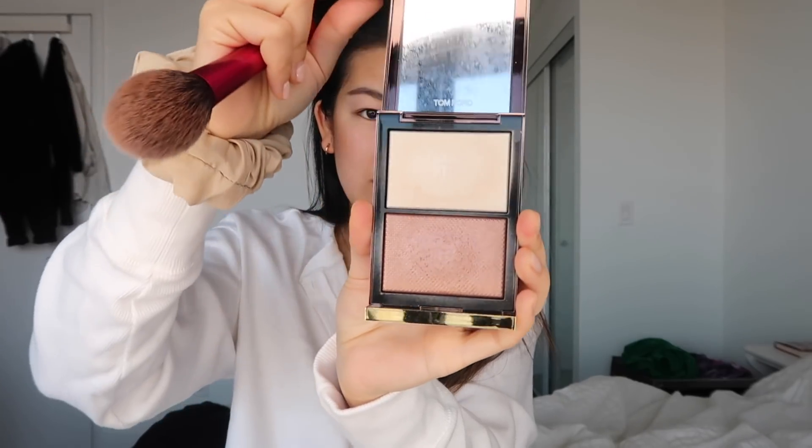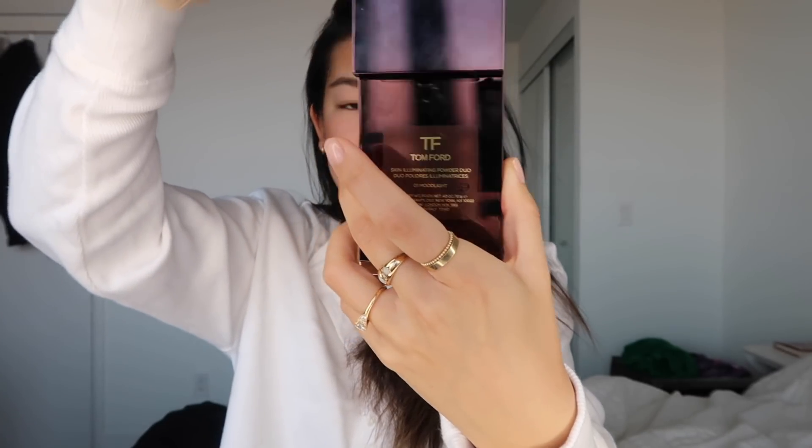Then my favorite Tom Ford Skin Illuminating Palette — I'm just going to use the bottom shimmery bronzer almost as a blush, kind of mixing this in a little bit.